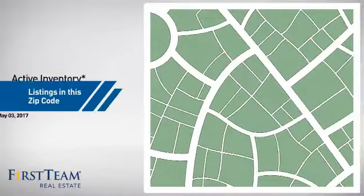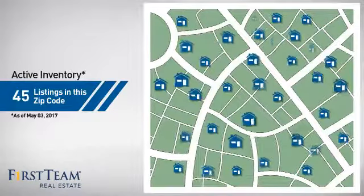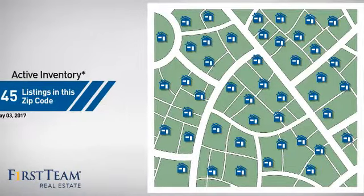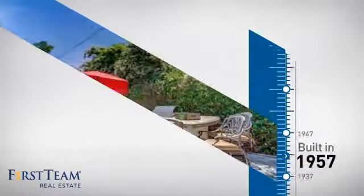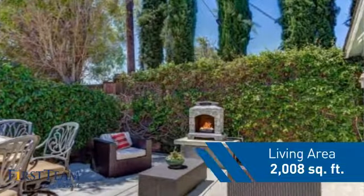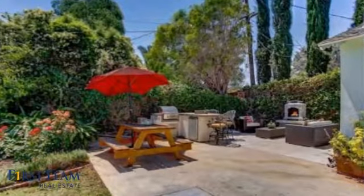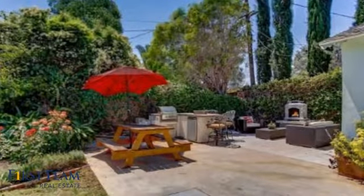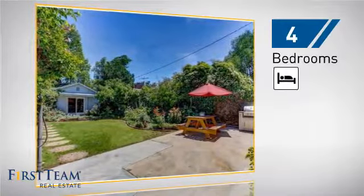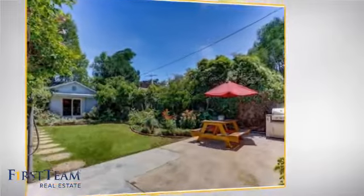Wondering how it stacks up against the competition? There are now 45 homes on the market within this zip code. This property was built in the late 50s and features over 2,000 square feet of living space, giving you a spacious layout to play host or kick back and relax after a long day. Inside you'll find 4 bedrooms so everyone has a private space to come home to.